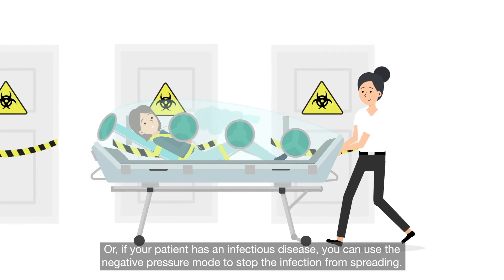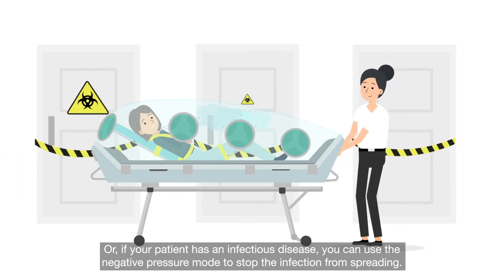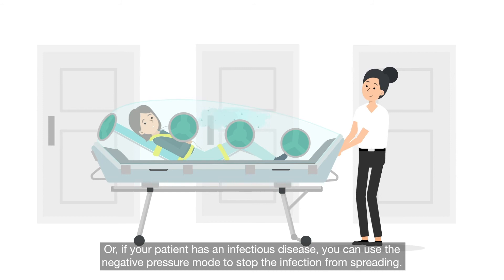Or if your patient has an infectious disease, you can use the negative pressure mode to stop the infection from spreading.